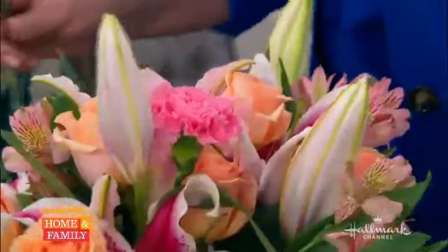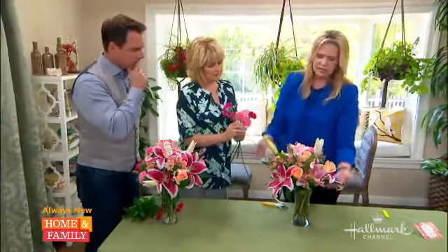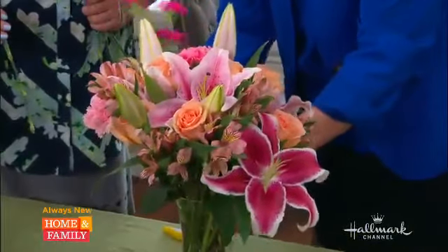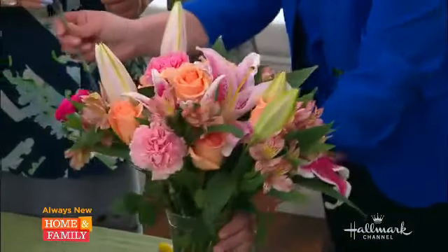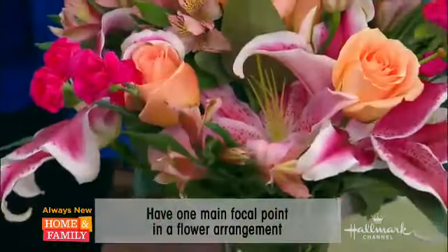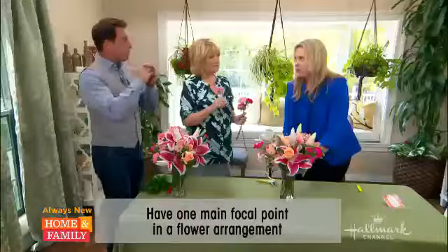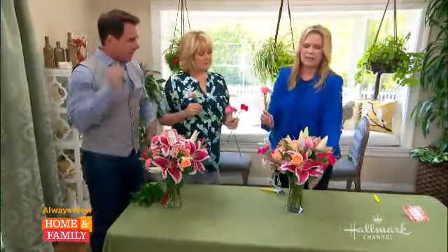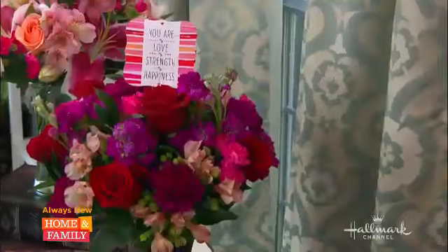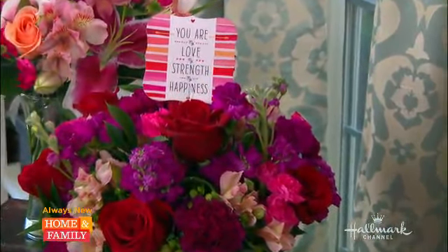That goes in. What about scale? Scale's a perfect question — we have our larger blooms of the lilies that go in here, which gives you a great structure and a focal point. As you move around, you get into smaller sizes, which fills in all the spaces. When you're saying size, it's the bloom size, not the size of the whole bouquet. You're looking at large, medium, clusters, and small pops of color that help balance everything out beautifully.